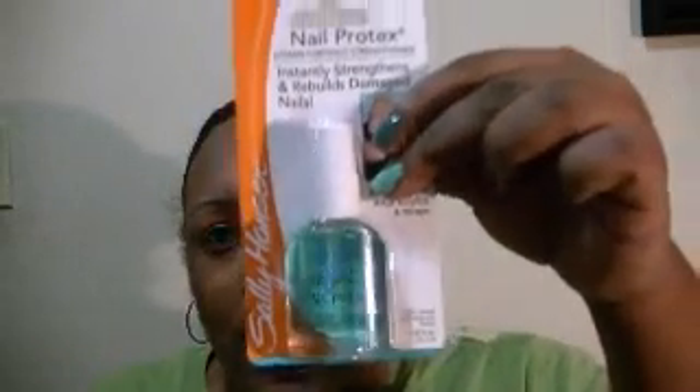The Wet n Wild ones were $1.19, the Sally Hansen was $1.78, and the L'Oreal wasn't on sale — I should have left it where it was. I also picked up this nail protects for a dollar.